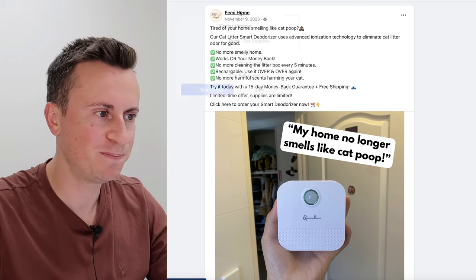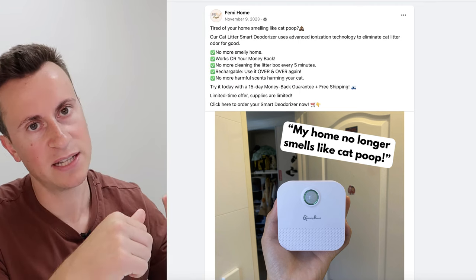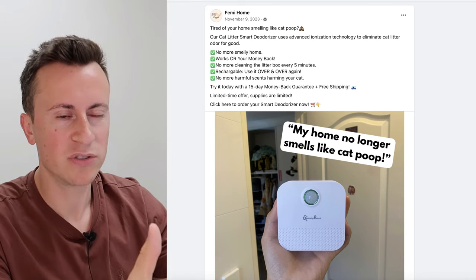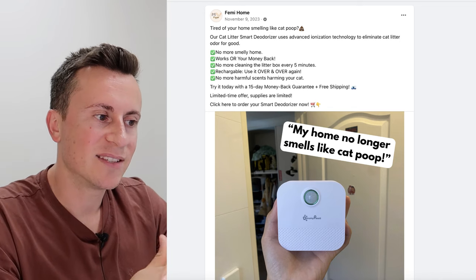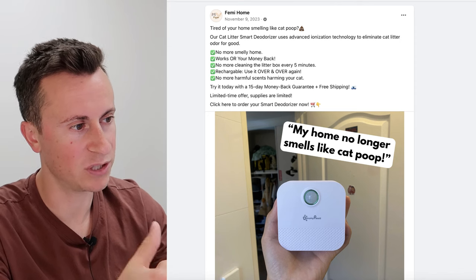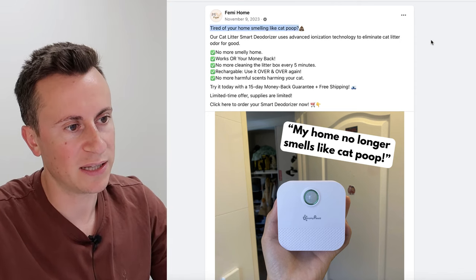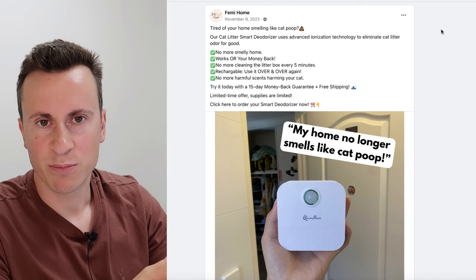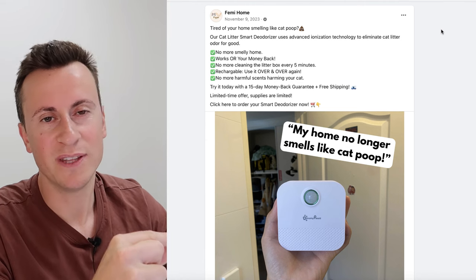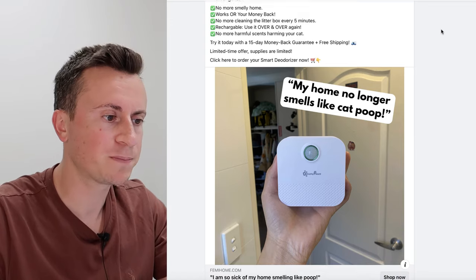The company is called Fermi Home. This post has been active since November 9th, 2023. By the looks of things it's not a product that spikes and dips — it sells all year round, probably better through the warmer months as temperatures increase. The hook they use is 'Tired of your home smelling like cat poop?' Everything you need to know — the hook, the pain point — is right there in that first line.